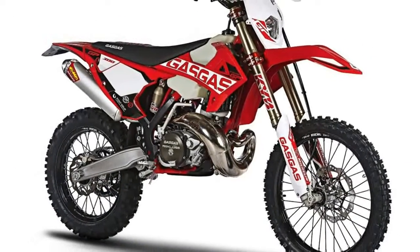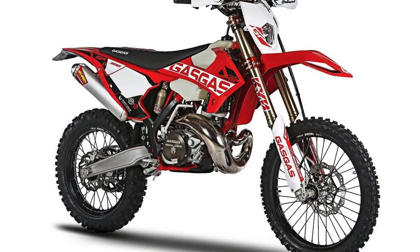8. The front disc is floating. 9. According to Gas Gas, this increases braking force and feel.